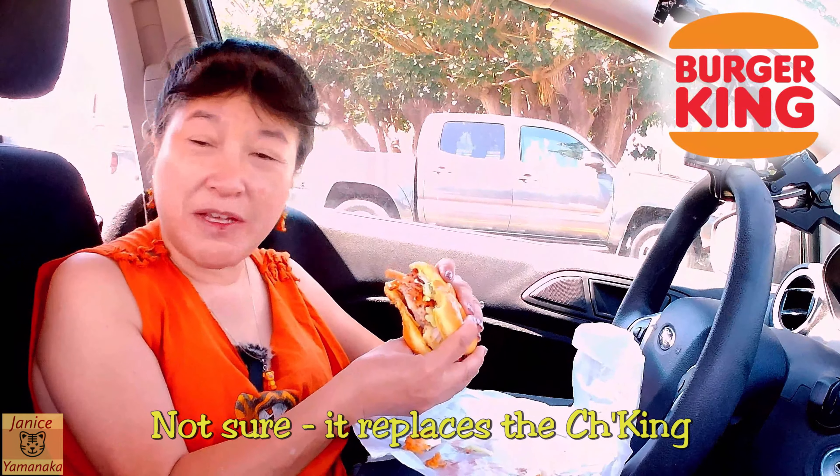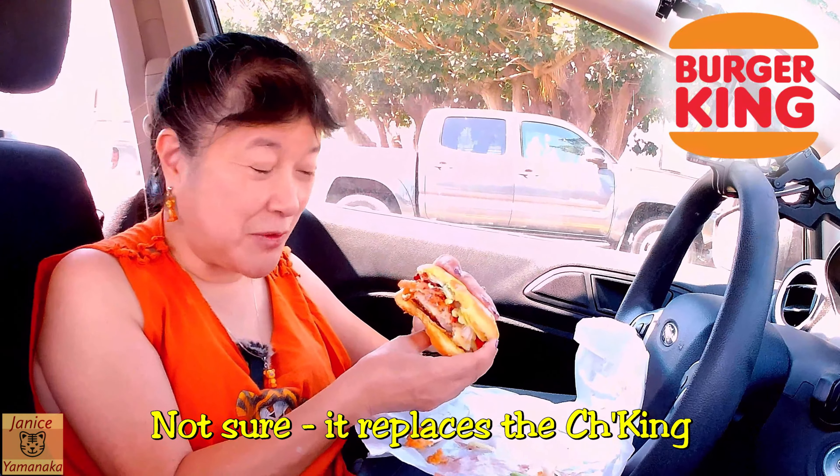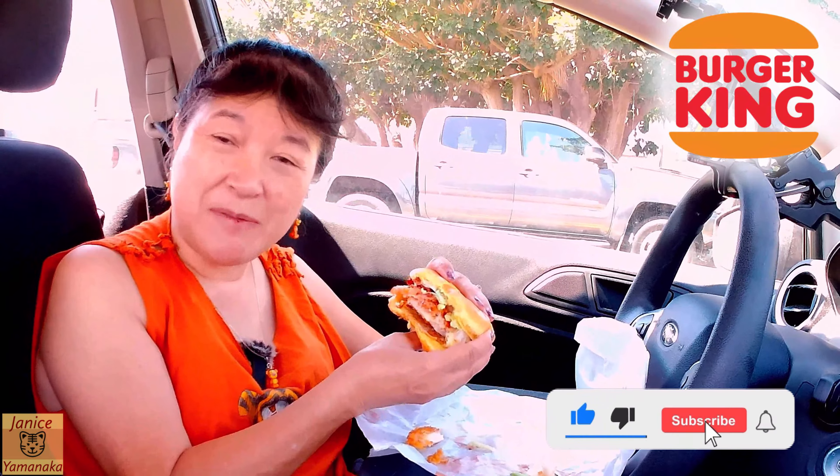This is probably a limited time item, so if you want to try one of these you might want to come to a Burger King as soon as you can. Please remember to like, comment, subscribe, and click on the notification bell and select 'All' so you get notified every time I upload a new video. I'm going to take another bite and I'll see you in the next one.